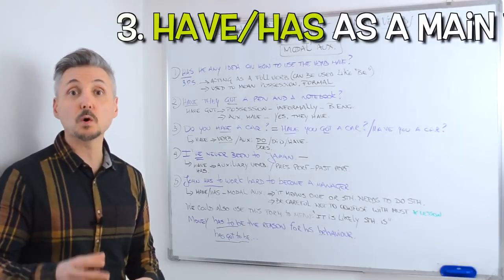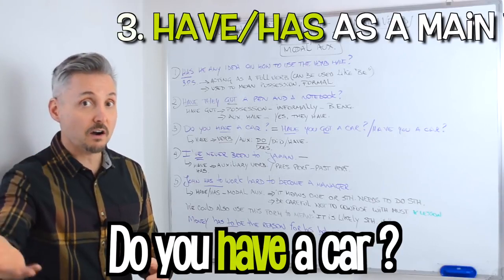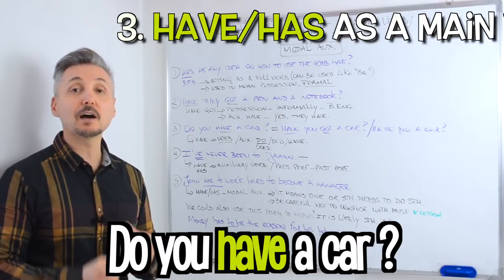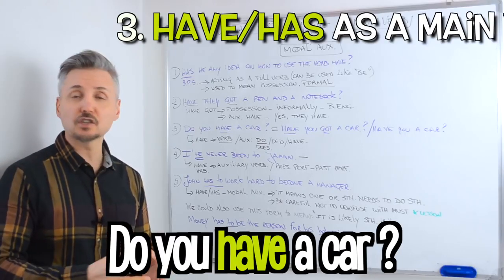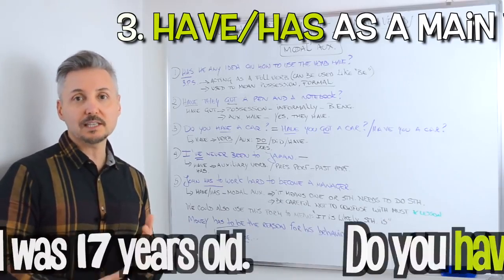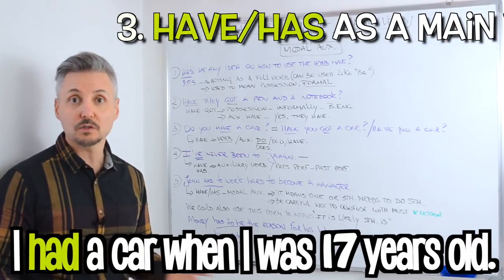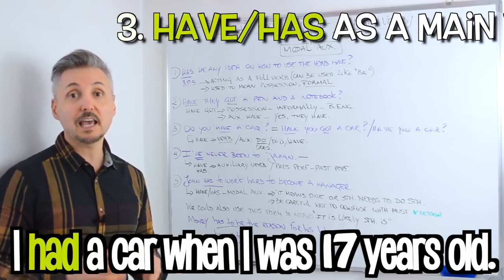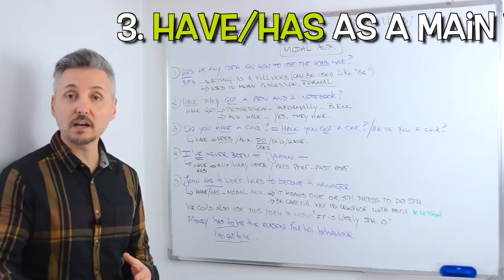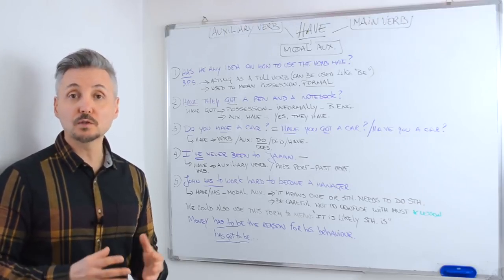The third example is the most used: do you have a car? Does he have a car? Or did he have a car when he was younger? Notice the auxiliary verb can change, but the main verb have stays the same in a question. I could say I had a car when I was 17 years old, in the past. In this case have is the main verb. It's the same as saying have you got a car, but this form is the most used nowadays.